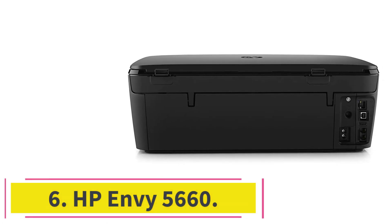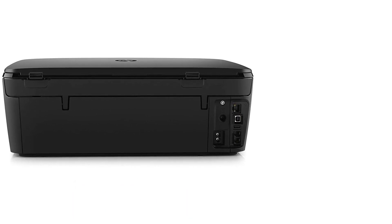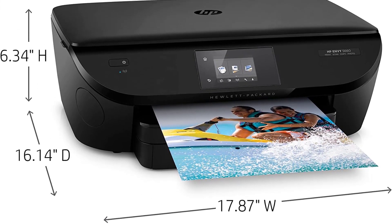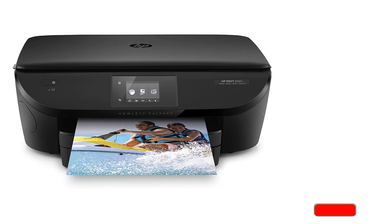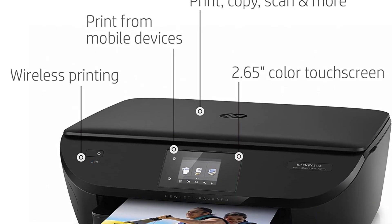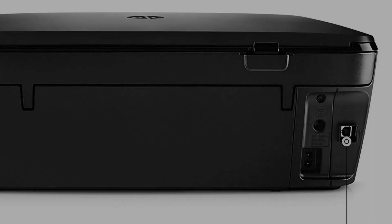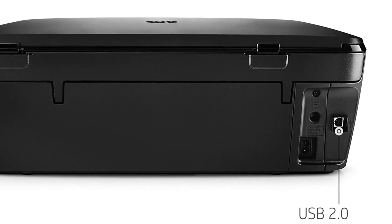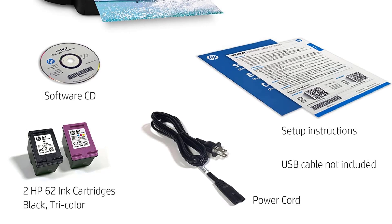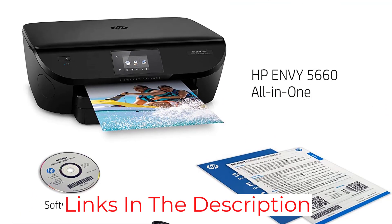At number six: the HP Envy 5660. It combines the best traits of both previous printers — it has a standard printer, scanner, and copier, and also allows information from wireless protocols. One significant feature is a touchscreen that allows you to cycle through and prioritize scheduled tasks, as well as access content from the web for copying and printing. The printer has 128 megabytes of RAM to help process its tasks, and it has a slot for a memory chip, allowing you to directly insert a micro SD card from a camera for printing.